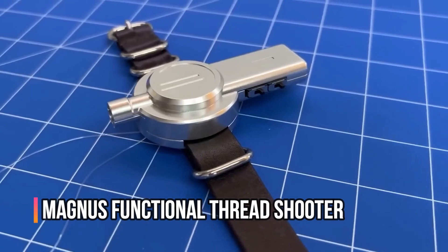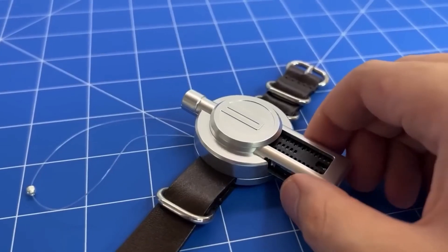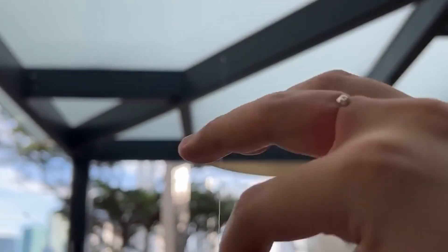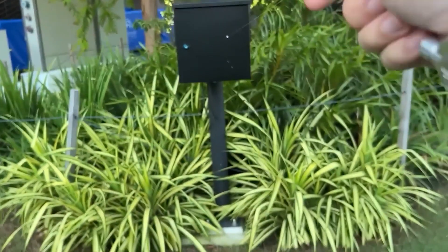Number 3: Magnus Functional Thread Shooter. For $350, everyone can purchase a wristband resembling the one Spider-Man wore in the comics, in the event that supervillains are on the rampage.